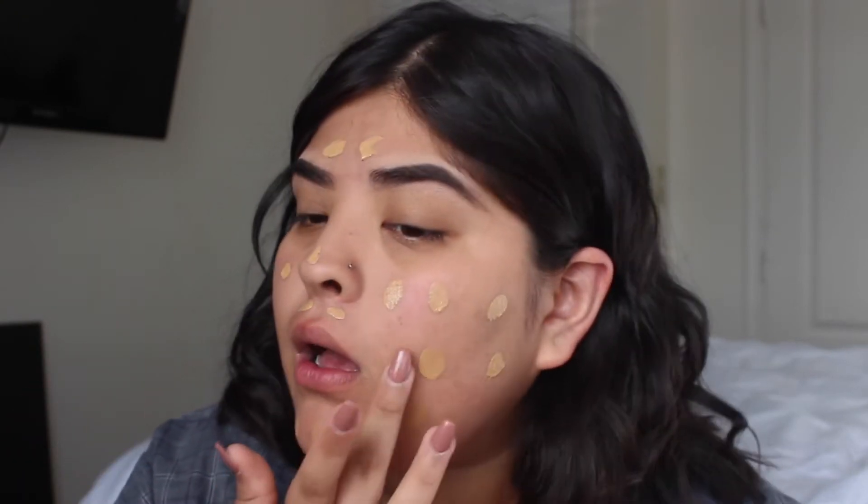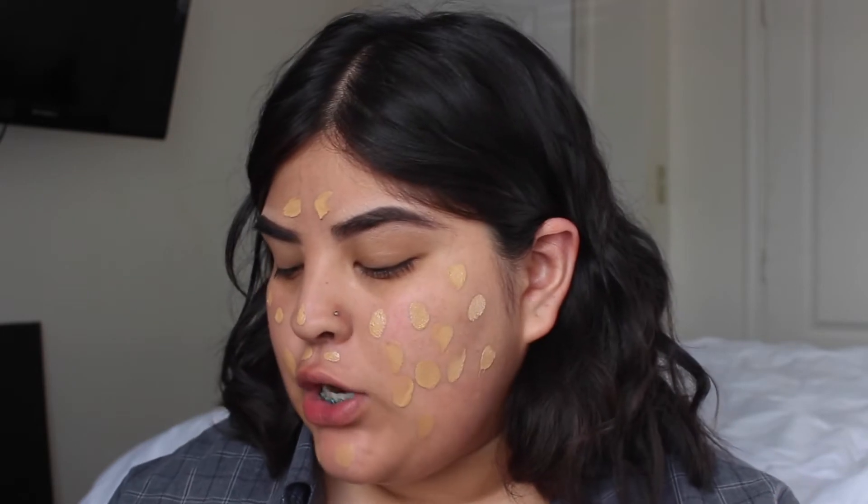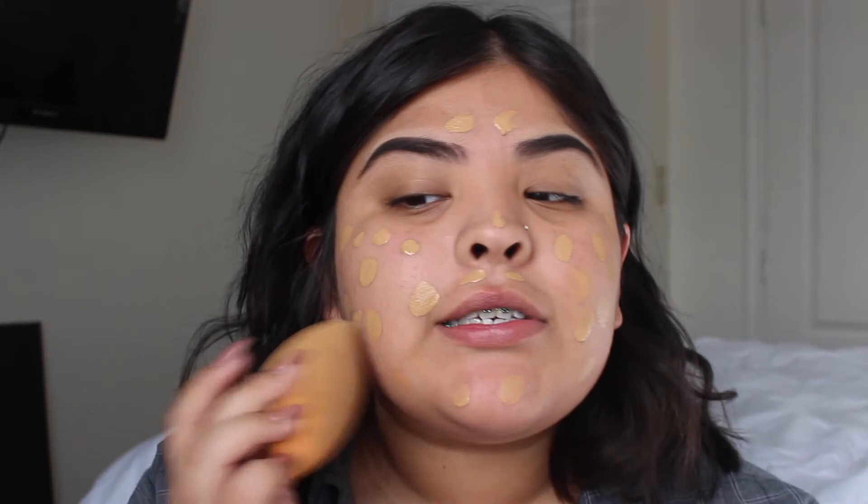For foundation, this is the Maybelline Super Stay Foundation and this is in the shade Golden. This foundation is full coverage, by the way. If you don't want full coverage, there are also other good foundations — I'm gonna put them in the description box — that are really good and not as full coverage. If you want light or medium coverage, check the description. I'm just blending with my beauty blender. This color is a little bit darker than my skin color.